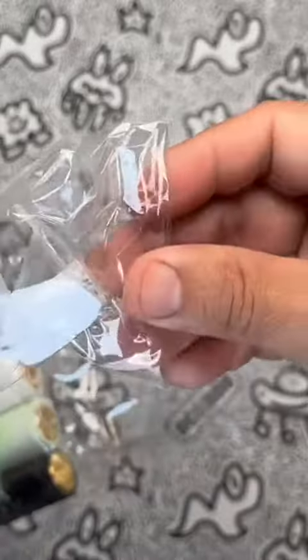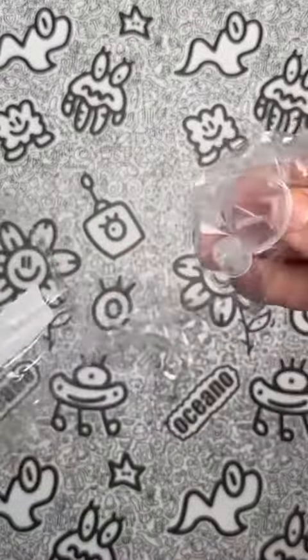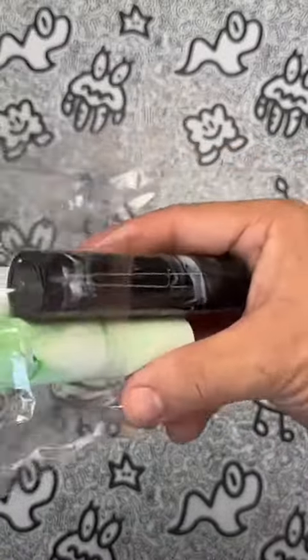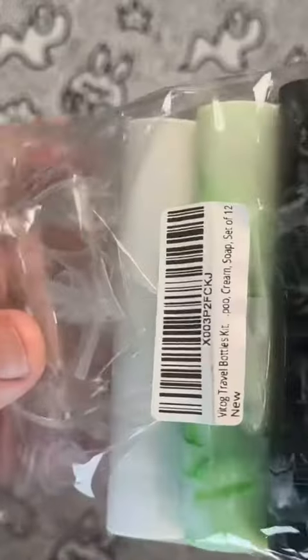The set comes with a funnel and dispenser that makes refilling your favorite perfume a breeze. The upgraded sealing ring ensures that your perfume stays fresh and doesn't leak during travel. The unique cap-free design of the spray bottle is another excellent feature. The twistable design of the dispenser nozzle makes it easy to store and use on the go without worrying about any accidental spills.